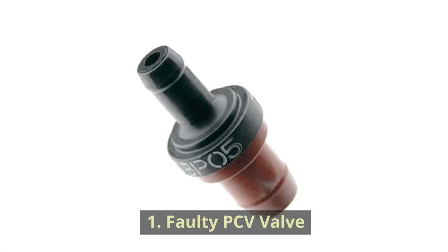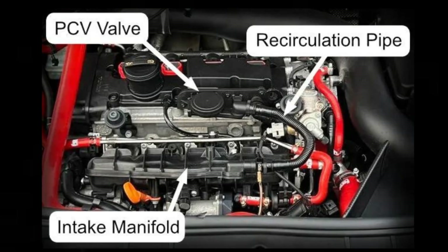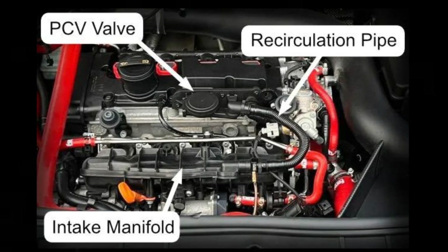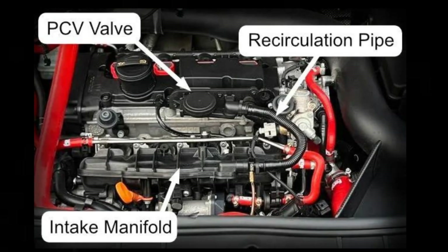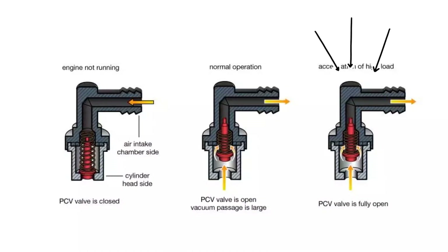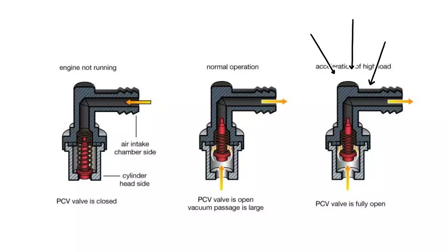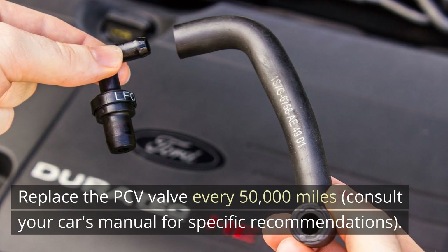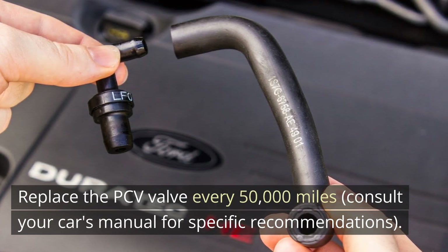Cause 1: Faulty PCV Valve. The PCV valve recirculates harmful gases from the crankcase back into the intake manifold, where they are burned off. A stuck-open PCV valve allows oil vapors and excess oil to enter the combustion chamber and be burned. Replace the PCV valve every 50,000 miles, and consult your car's manual for specific recommendations.